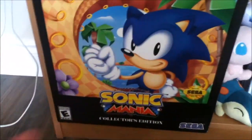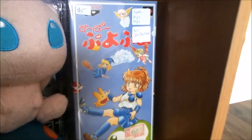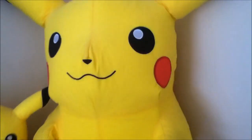Down here we have the Sonic Mania Collector's Edition box — when I have more stuff I'll probably move this to my closet. Then I have this little Japanese robot thing that makes noise and stuff. I have two Polka Dolls, Cyndaquil and Mew, and I have a Super Famicom Puyo Puyo that I just got recently.